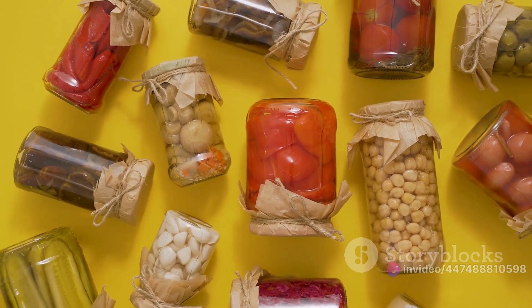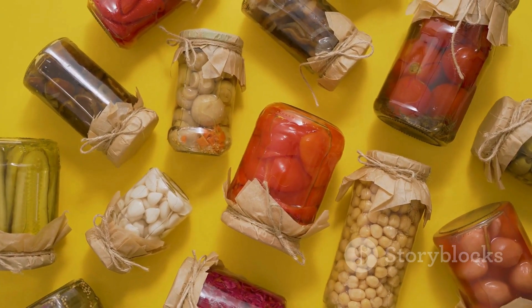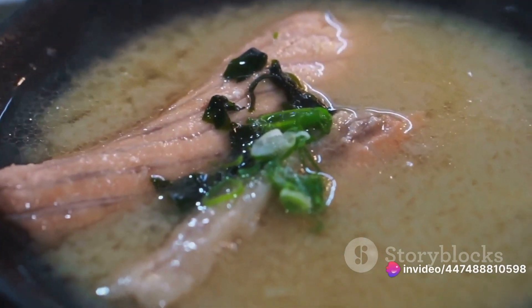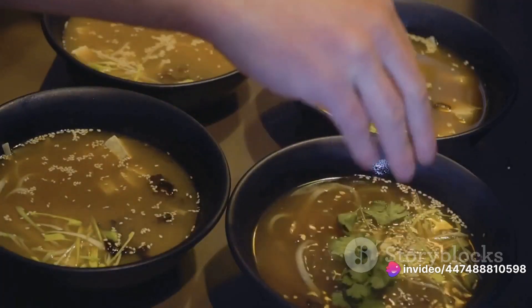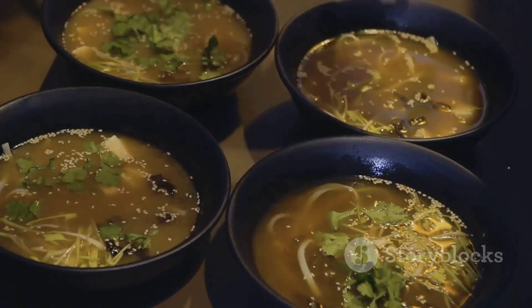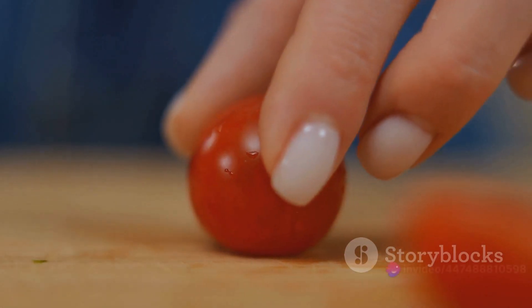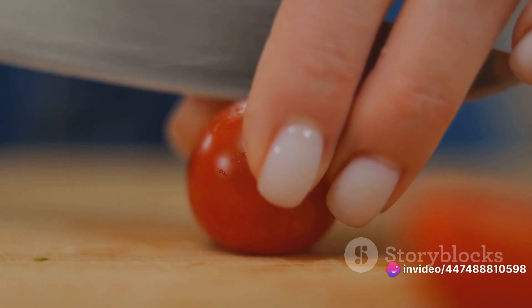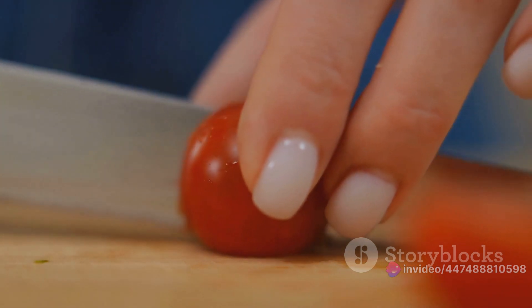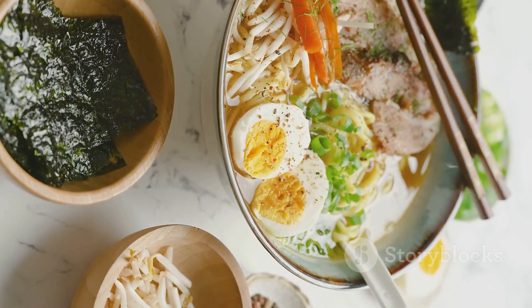Moving on to the heart — despite miso's higher sodium content, it doesn't seem to have a negative impact on heart health. Quite the contrary: populations that consume more miso have fewer incidences of cardiovascular disease. A study from 2017 in Internal Medicine suggested that people who ate miso soup more regularly had lower average heart rates. This implies that the compounds in miso may help protect blood vessels and lower heart disease risk factors. Remember though, while these findings are promising, correlation doesn't necessarily mean causation. But adding more miso to your diet doesn't seem to be harmful.